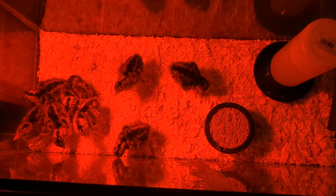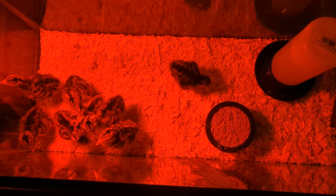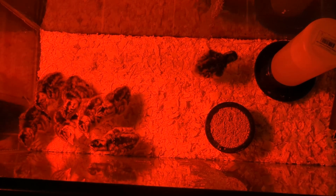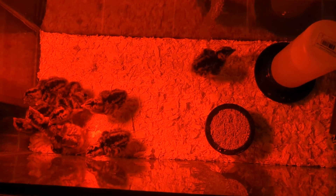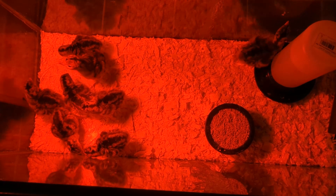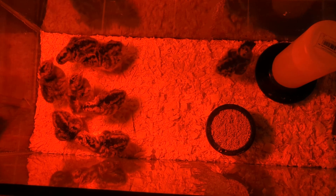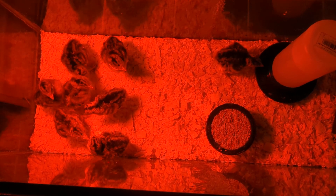They peck at each other. Good night, baby turkey chicks — I'm turning the light off so you can go to sleep.